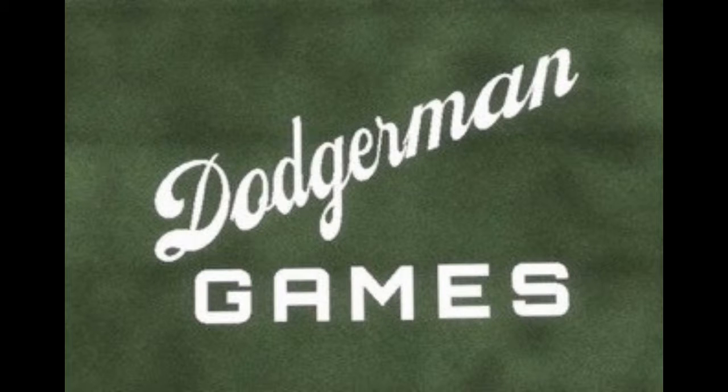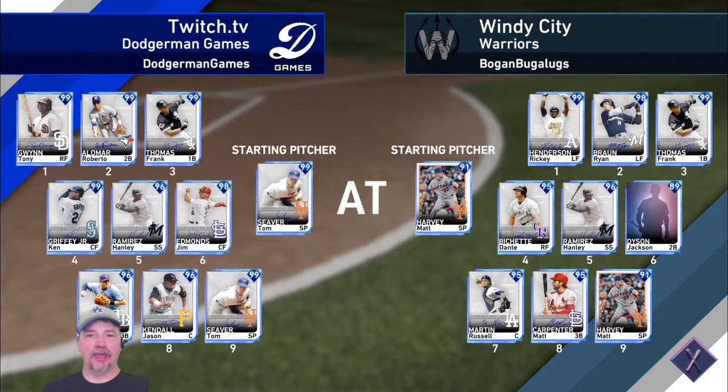Let's go! Batter up! We're taking the afternoon off! And welcome to this episode of Ranked Seasons. We've got our Tom Seaver debut.